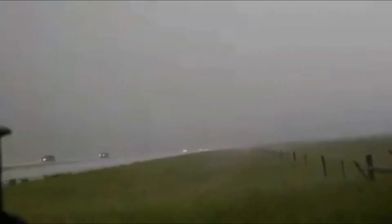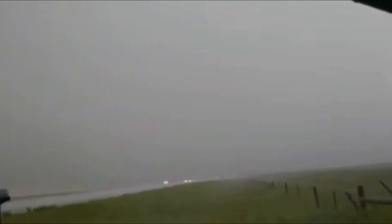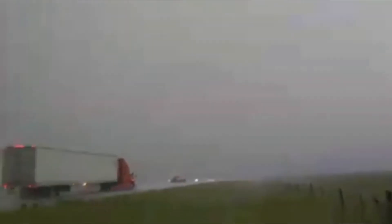This is a much-needed rainfall for drought-stricken South Dakota. Yeah! Getting a little too wet here.